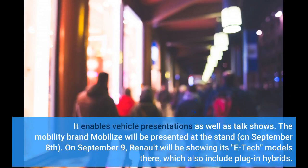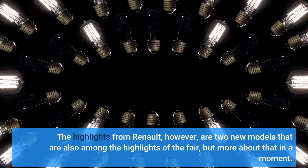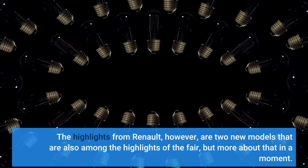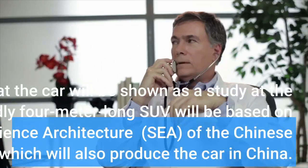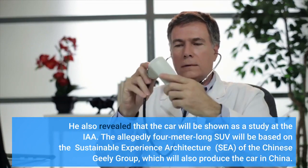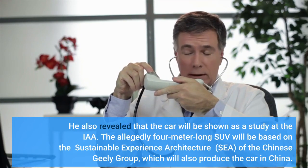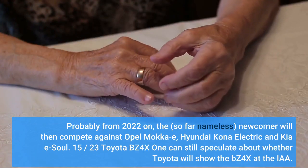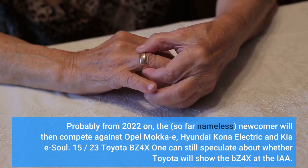The stand enables vehicle presentations as well as talk shows. The mobility brand Mobilize will be presented on September 8th, and on September 9th Renault will be showing its e-Tech models, which also include plug-in hybrids. The allegedly four-meter-long SUV will be based on the Sustainable Experience Architecture of the Chinese Geely Group, which will also produce the car in China, probably from 2022. The so far nameless newcomer will then compete against the Opel Mokka-e, Hyundai Kona Electric, and Kia e-Soul.